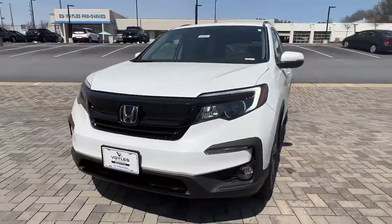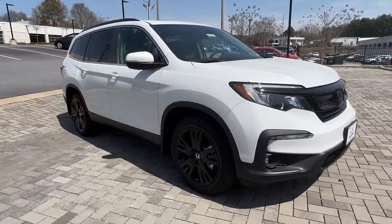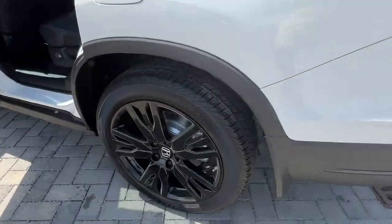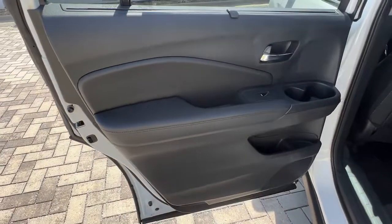These are just some of the great options this vehicle comes with: hands-free liftgate, sun/moonroof, keyless entry, power passenger seat, satellite radio, fog lamps, power liftgate, keyless start, adaptive cruise control, and backup camera.